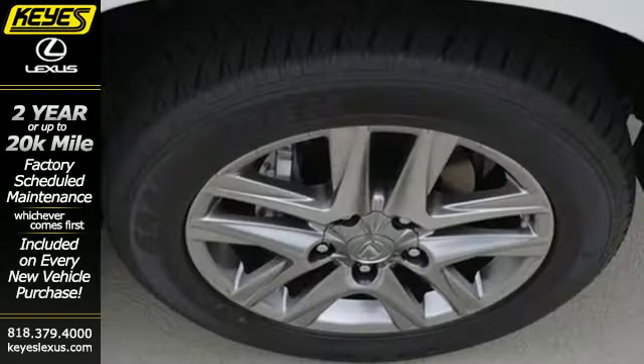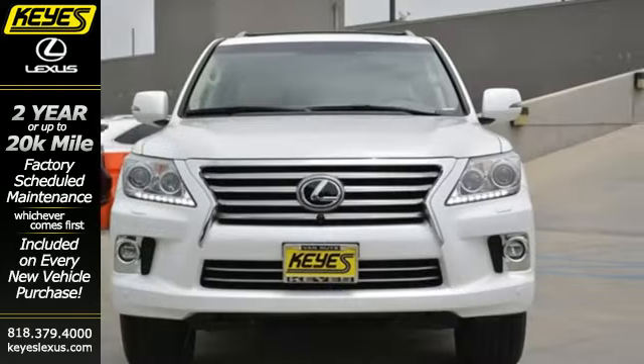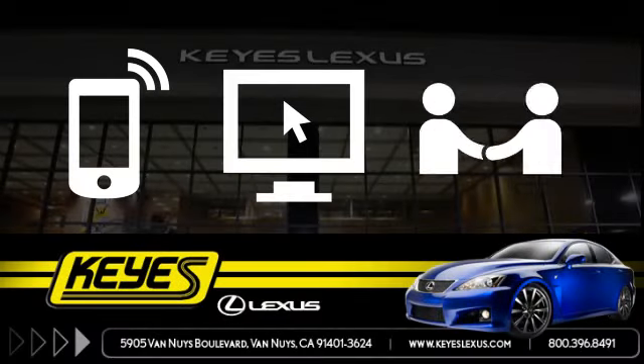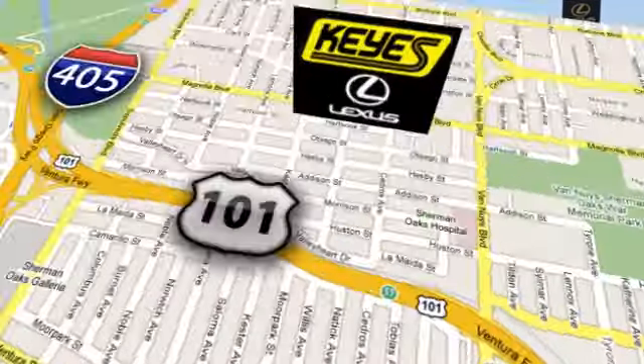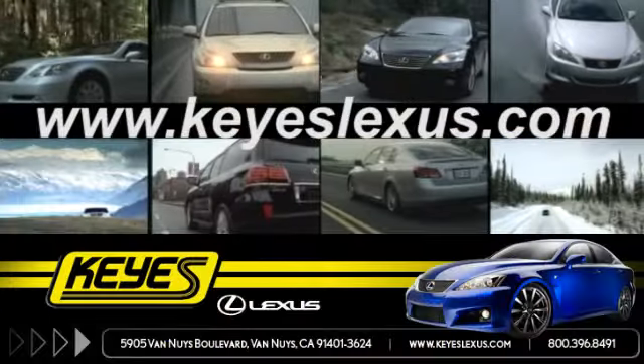This capable Lexus will meet and exceed your expectations. Bring home this LX570 today. Call, click, or stop in to Keys Lexus today. We are conveniently located at 5905 Van Nuys Boulevard in Van Nuys, California. Or find us at keyslexus.com.